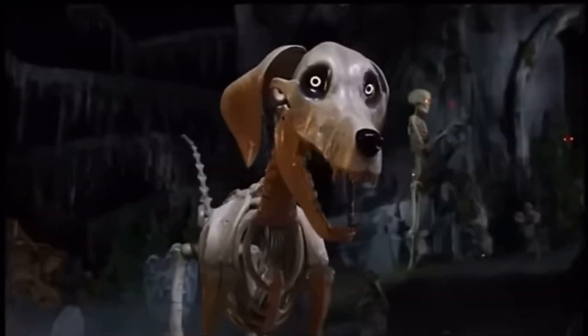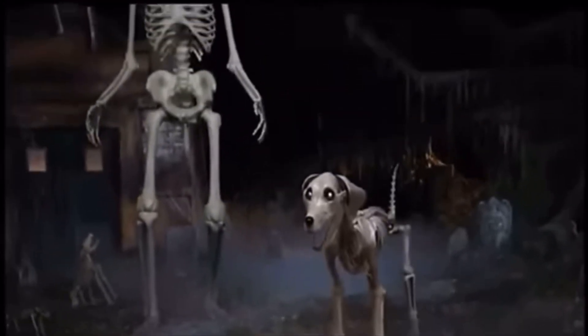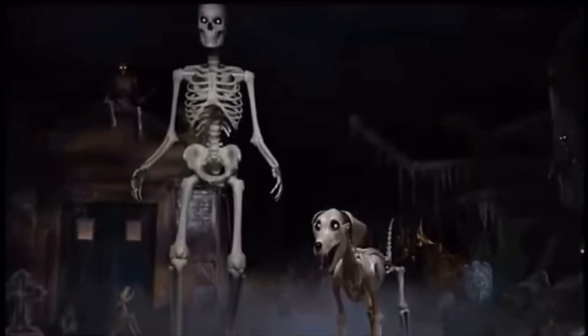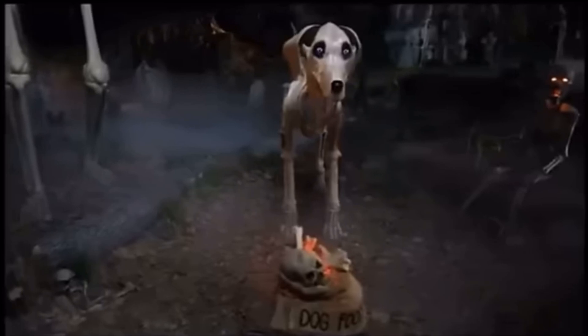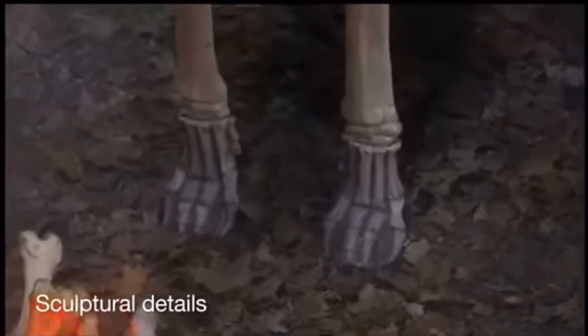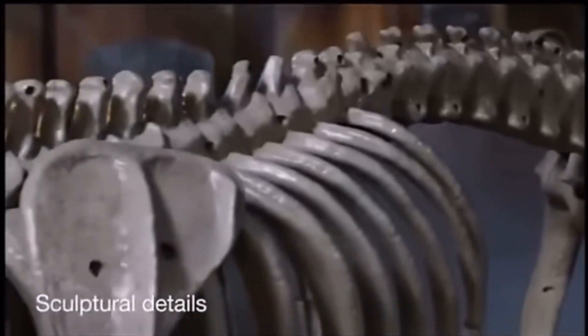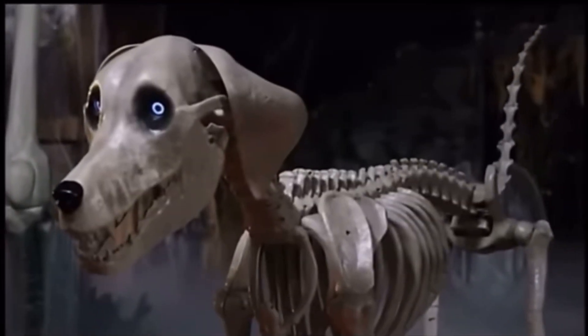Always man's best friend, dog is the dedicated companion to Skelly, our skyscraping signature scare. The two make a perfect pair, indoors and out, but think twice before you invite them in for a cider and snack. These gargantuan guests won't throw you any bones. They'll take yours.